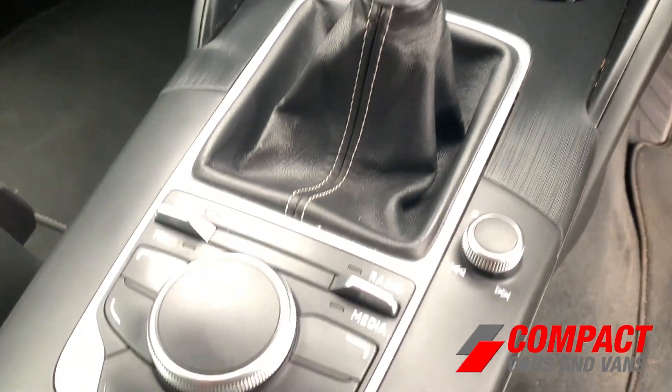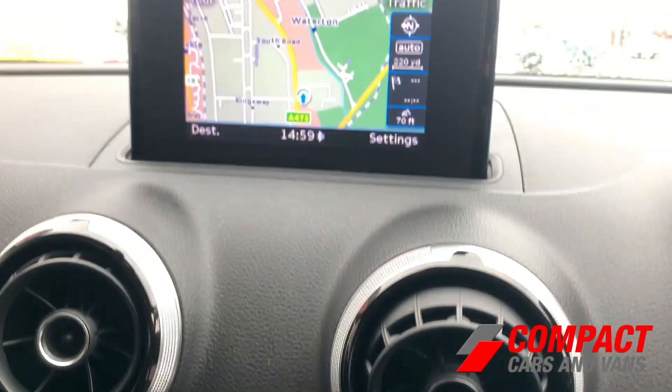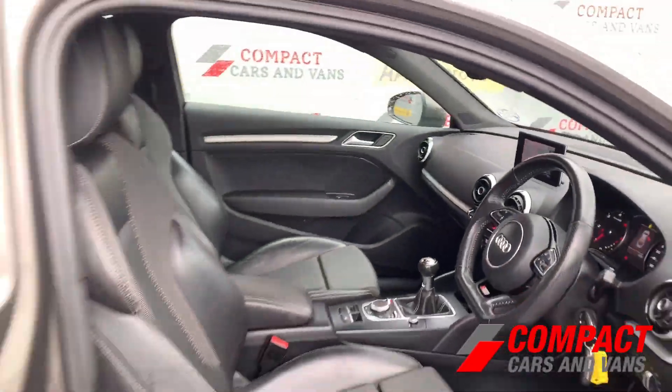Come on down to Compact Cars and Rans today to see for yourself, or call us on 01656 767 606 to arrange a viewing or a test drive.